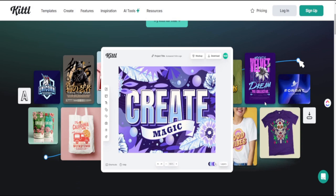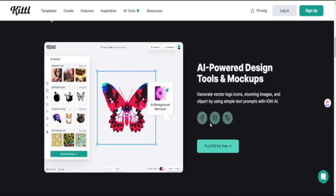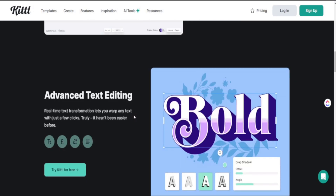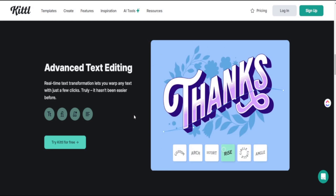Kittl is a great place to create all of your print-on-demand products because they have a large category of templates you can use to start your design and recreate something that can sell well on Etsy. With their unique text feature, you're able to redesign text in different ways to bring out cool and unique font styles. They were kind enough to give my audience a discount code — I'll leave all the details in my description box below.